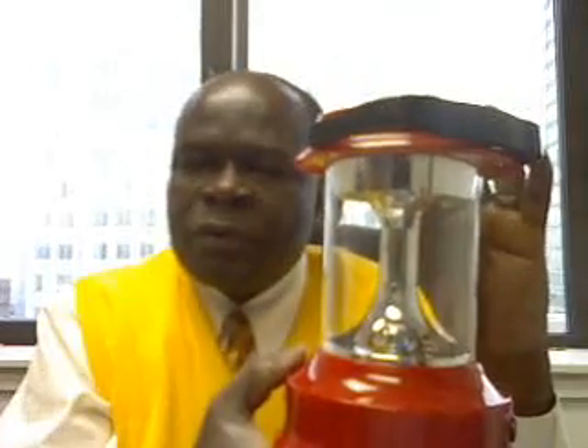I'd like to introduce you to this solar lamp. This solar lamp we sell to customers who ordinarily use kerosene for their lighting. Kerosene requires that each person should have money to buy kerosene every day. Kerosene also produces fumes which are dangerous to your health. Kerosene lamps also produce yellow light, which in the long run spoil your eyes.